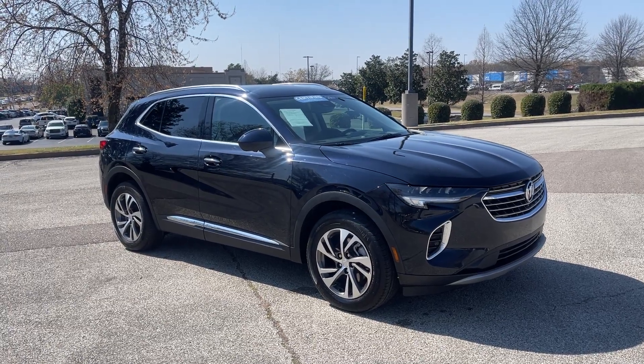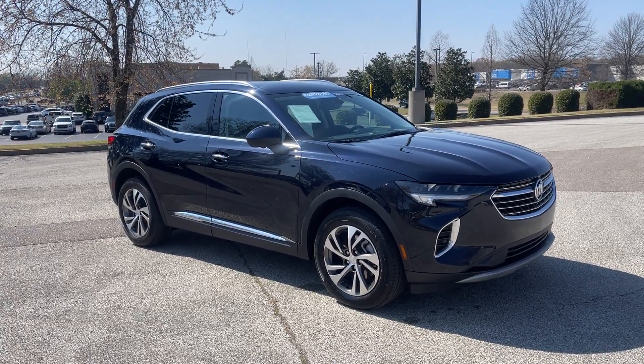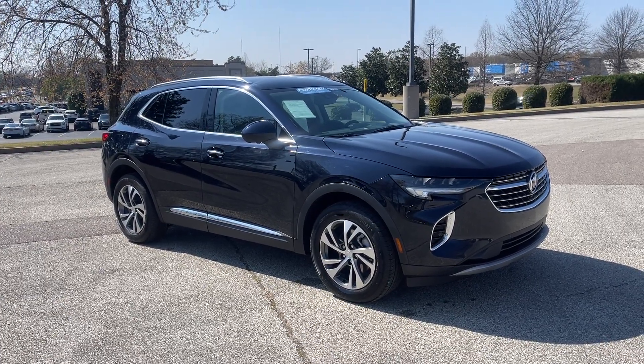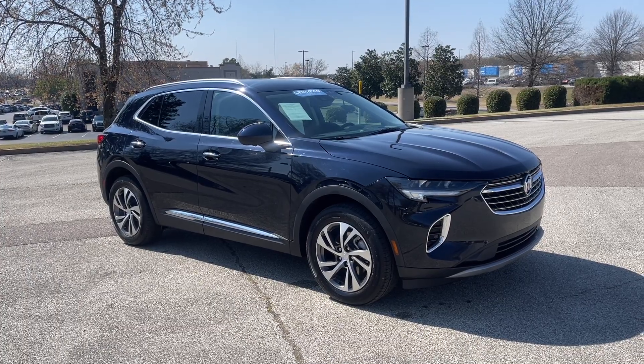Hey folks, this is a real dandy here. Come on down and take a first spin. We're located at 8500 Highway 64 in Bartlett, or give us a call at 901-333-8000. Thanks.